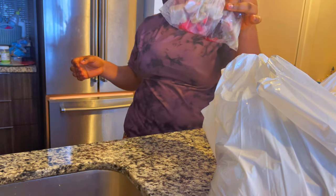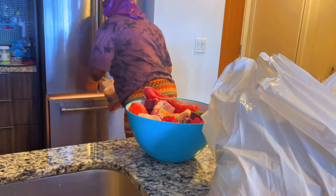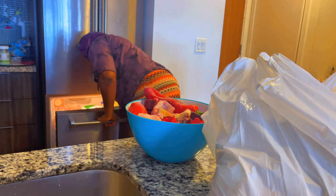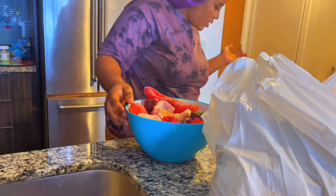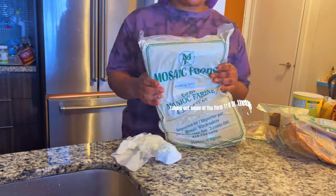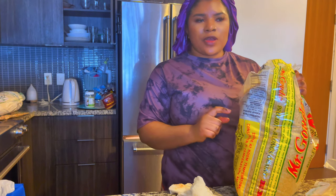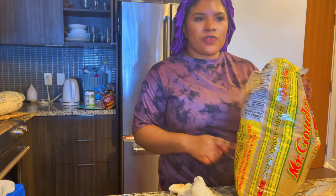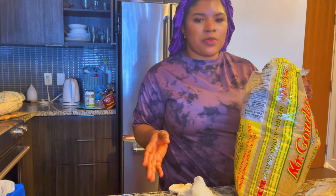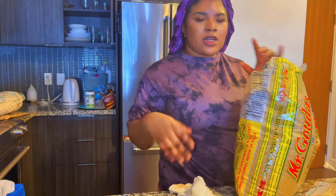Each one is supposed to be $5. Of course I got a bag of rice — I think it was $17. Sometimes I find it at No Frills on sale for $15, and sometimes it goes up to $18 or $20, but today it was $17. I just needed to add it to the rest of the rice I have in the house.